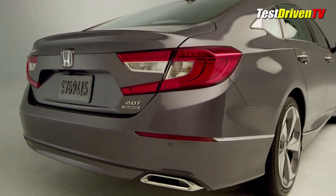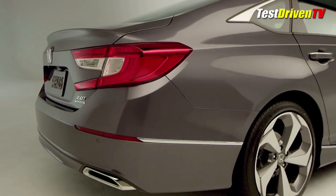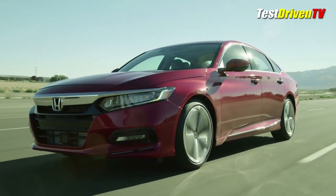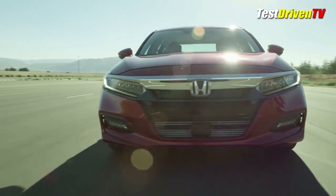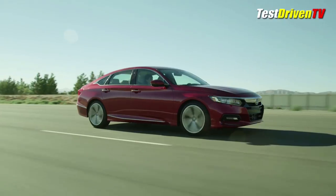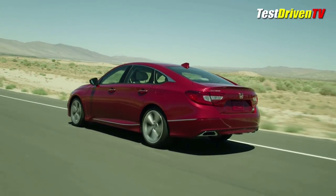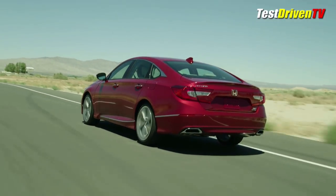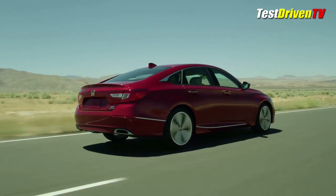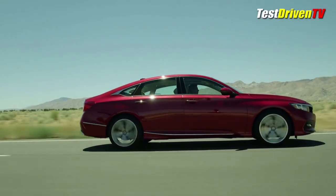Available for the first time will be an adaptive damper system that can adjust the suspension's stiffness and feel. This, and the new standard drive mode selector that offers Econ, Normal, and Sport settings, promises more power of choice than ever over the driving feel and performance. When the all-new 2018 Honda Accord arrives later this year, also expect all of the latest driver assistance and safety systems of Honda Sensing to be standard equipment. These include collision mitigation braking, lane departure warning, road departure mitigation, and adaptive cruise control, just to name a few.